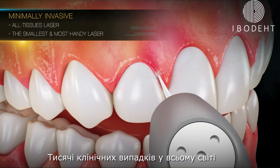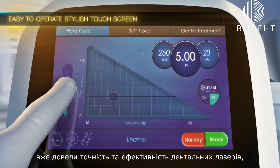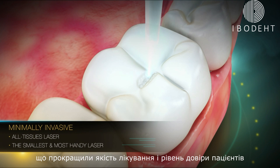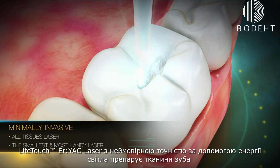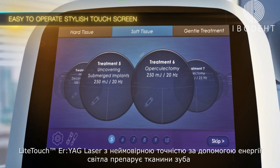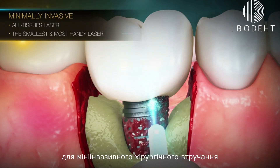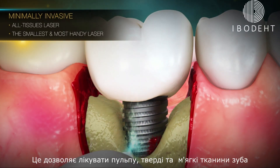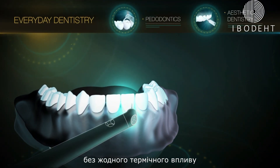Thousands of cases worldwide have already proven the precision and efficacy of dental lasers using energy of light, with improved treatment results and increased patient satisfaction. The Light Touch Erbium YAG laser precisely sculpts dental tissues with the energy of light and provides the optimal precision required for a minimally invasive surgical approach. It enables treating both hard and soft tissue without any thermal effect and at the highest level of disinfection.